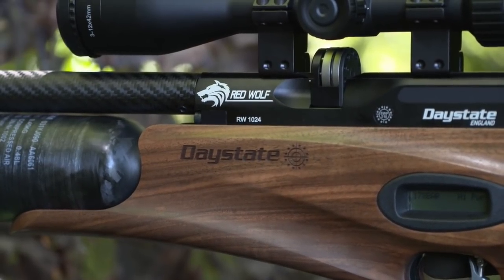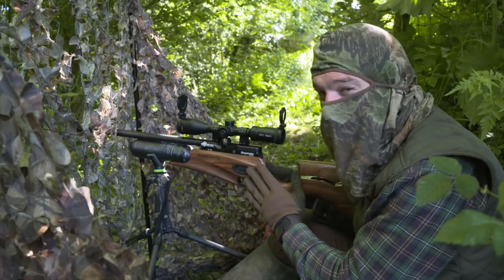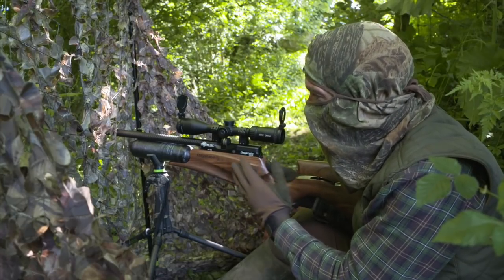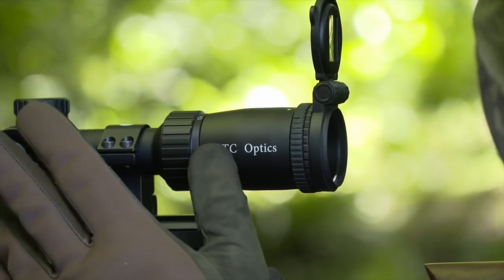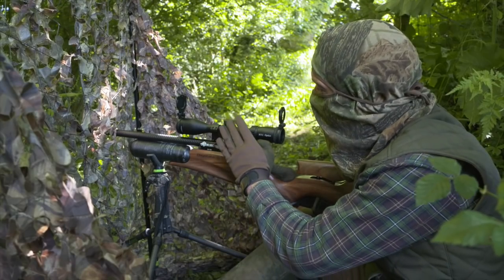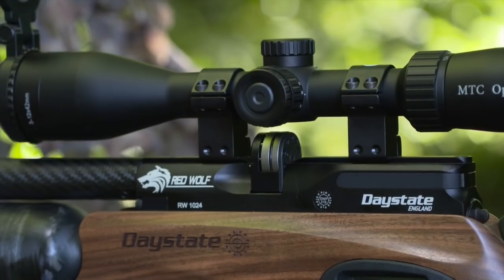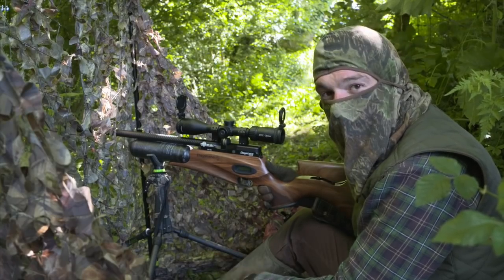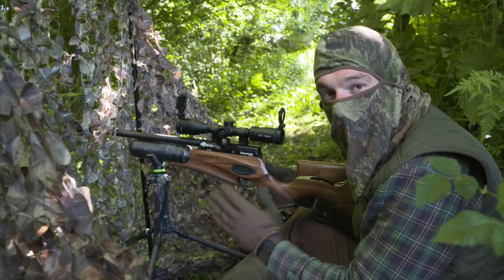I've got the Daystate Red Wolf, which I had for review a couple of episodes back — a fantastic gun, I absolutely love it. Daystate haven't asked me back for it yet, so I couldn't resist taking it out for a hunting session. It has Daystate's electronic internals — a very consistent gun. I've topped it with an MTC Mamba light scope, which I really like, particularly for the low turret that doesn't get in the way when using night vision or a lamp. The gun is sub-12 foot pound, .22 calibre, and at this sort of range — the feeder is not much more than 20–25 metres away — really straightforward shots within legal limits.